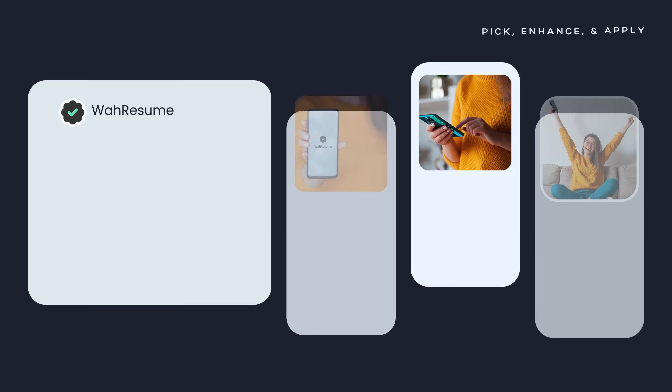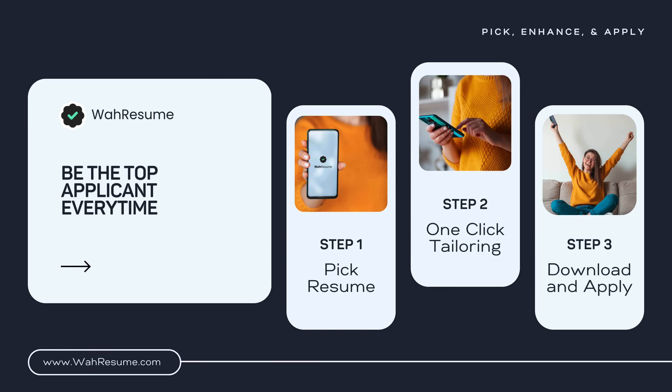Introducing Wah Resume. We are here to help you become the top applicant every time you make a job application. Let's see the steps.